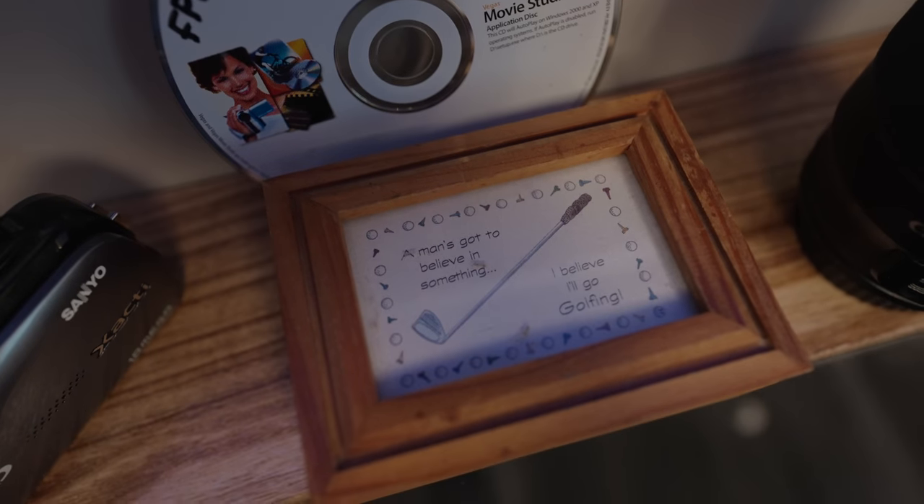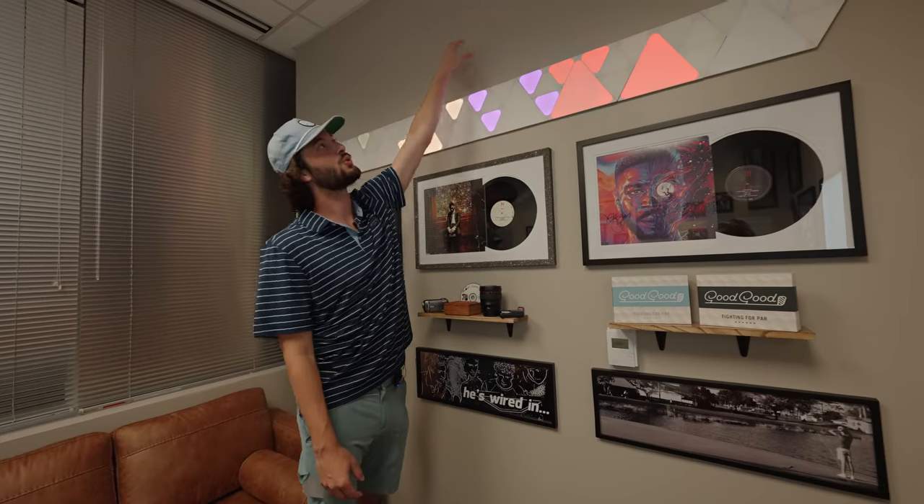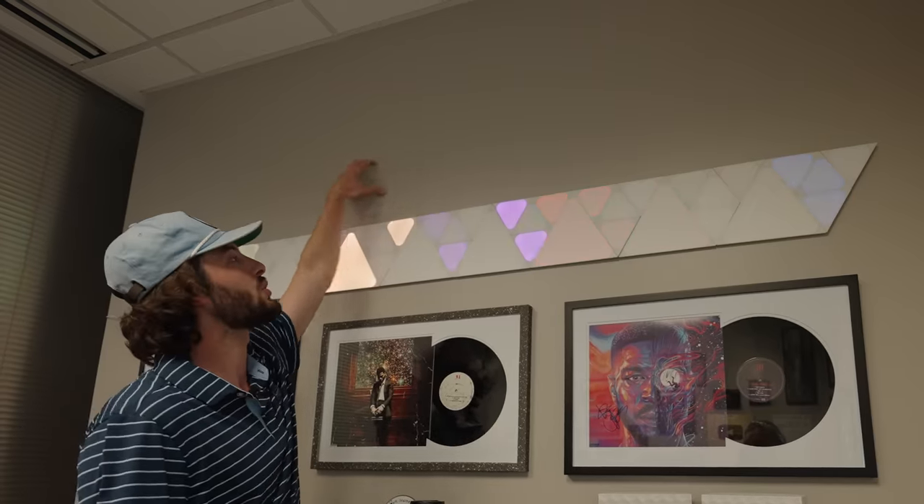I had this on my desk as a kid: 'A man's got to believe in something. I believe I'll go golfing.' I've had this literally since I was like two years old. Comment down below what you think I should do above here. I kind of want to save it potentially if I get some more signed records. Comment something that you think would be cool to go up here.